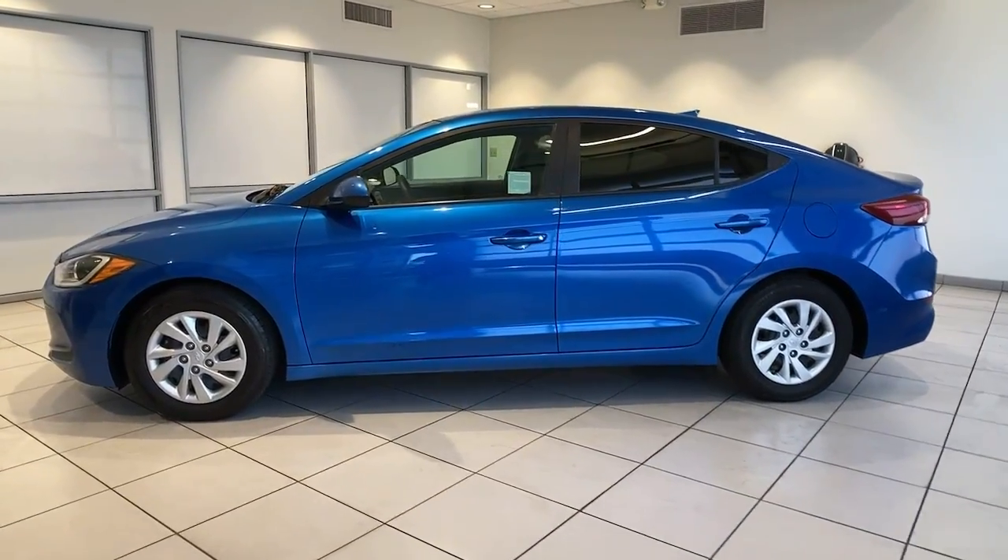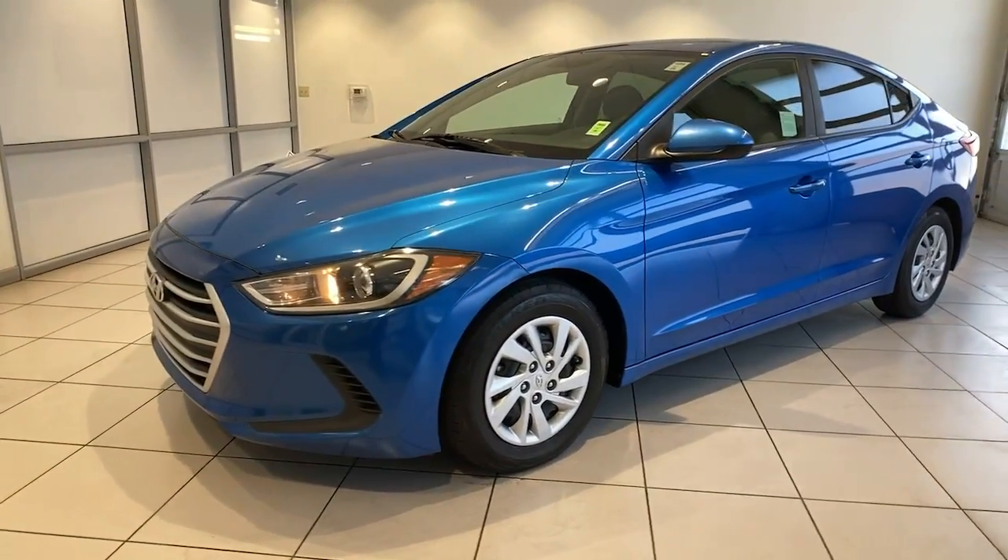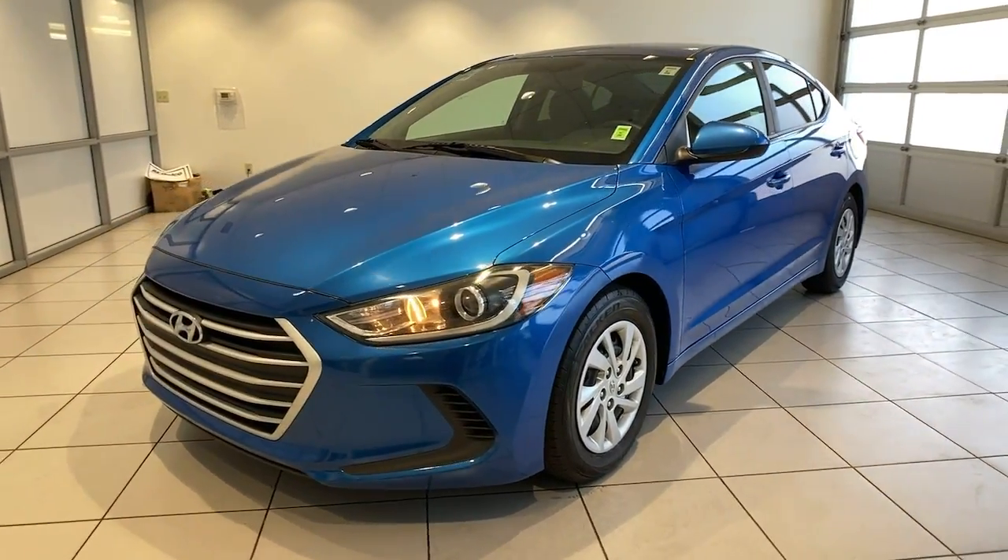You're gonna love the 2017 Hyundai Elantra. With less than 40,000 miles on the odometer, this vehicle stands out from the rest.